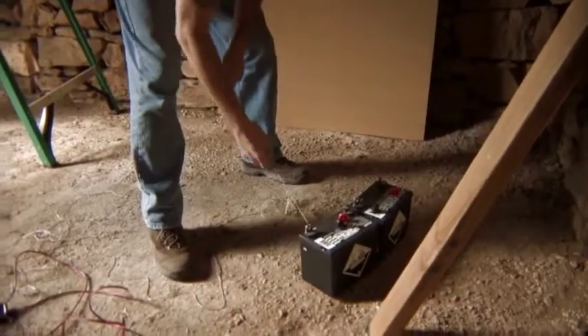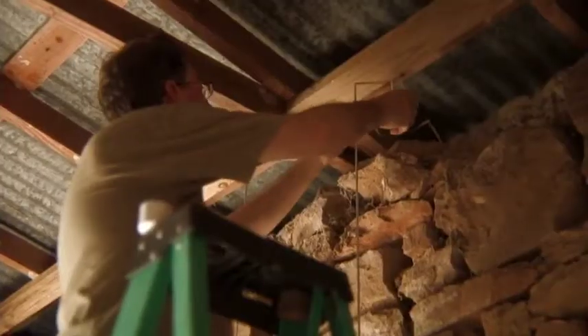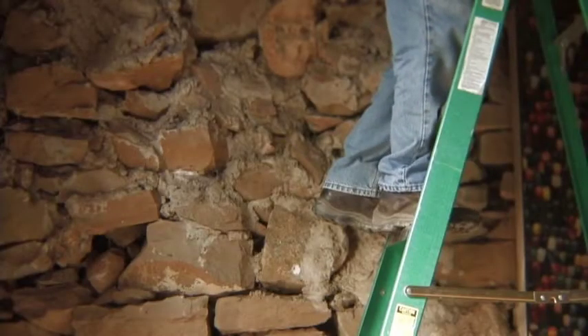I like the idea that the building itself was going to protect my work, my fragile photography, and the work itself was going to protect the walls.